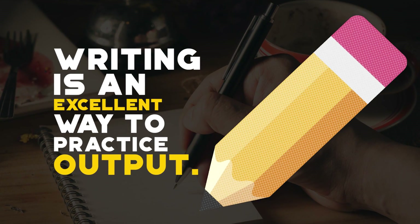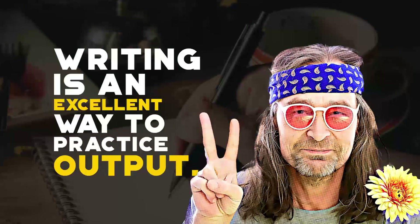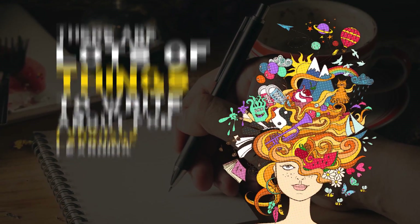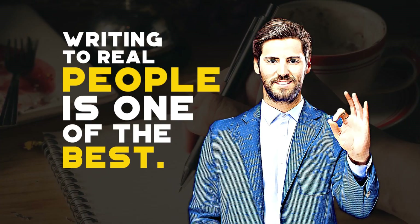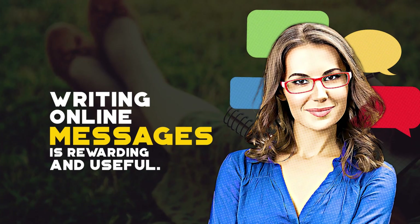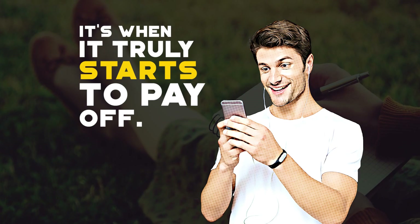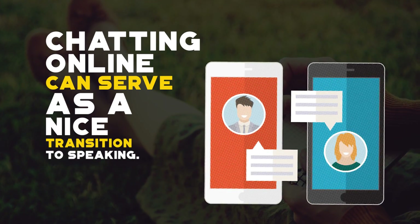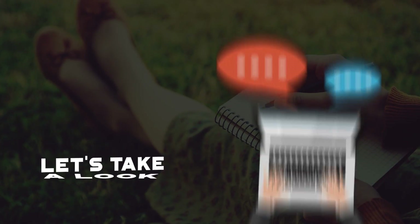In a previous post we mentioned that writing can be an excellent way to practice your language output because it allows you to produce material at a slower pace. We also talked about the things you can write about for language learning, but we didn't mention perhaps the most effective and entertaining way to practice your writing skills: writing to real people. Writing online messages is rewarding and one of the most useful writing methods — it is when learning a language truly starts to pay off. Chatting online can serve as a nice transition from barely being able to use the language on your own to having an actual live conversation.